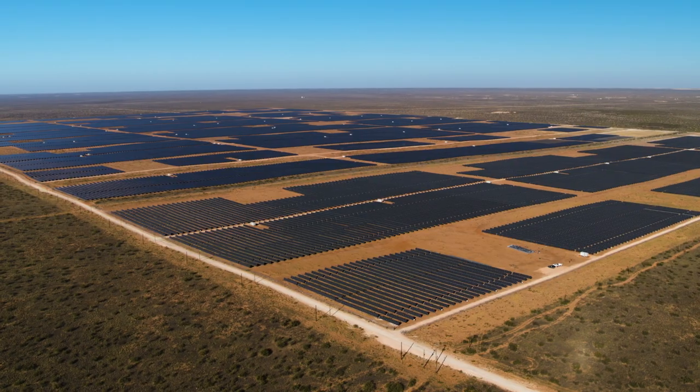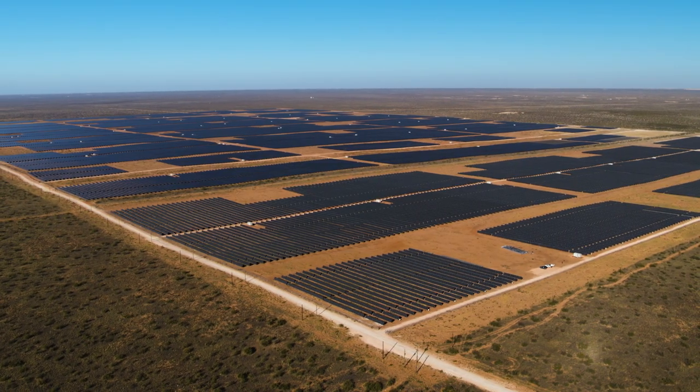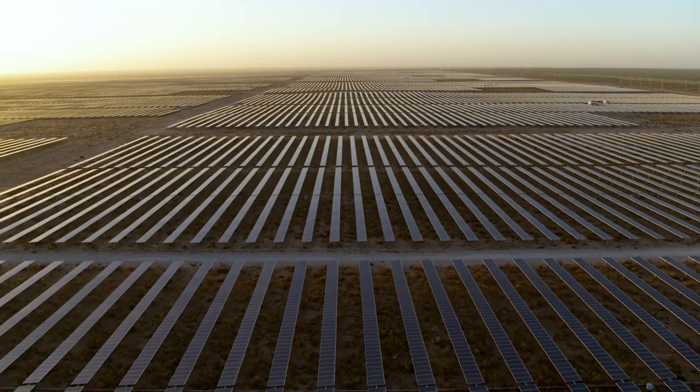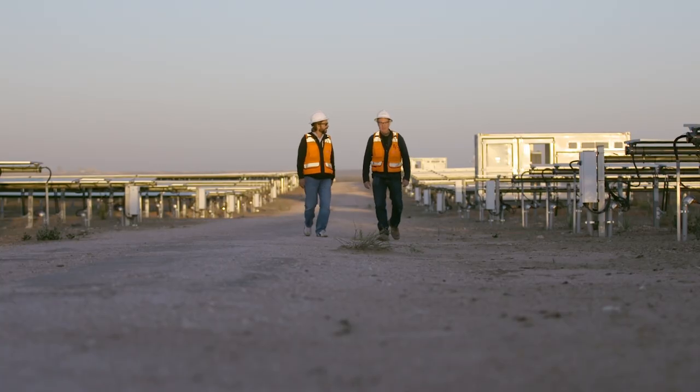It's amazing to see those fields of solar — it's almost like a lake in the middle of the desert. There are 655,000 solar panels in this first phase of Oberon, over 1,500 acres. It's enormous.